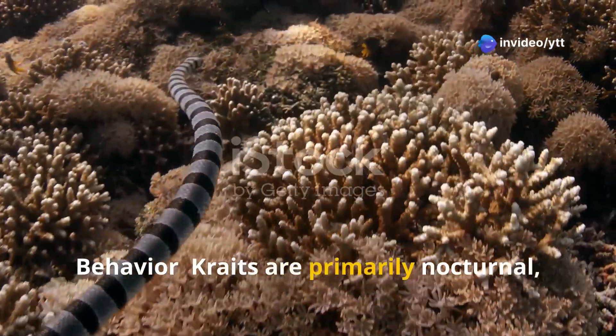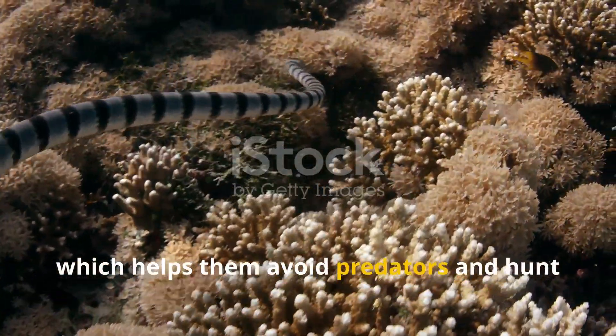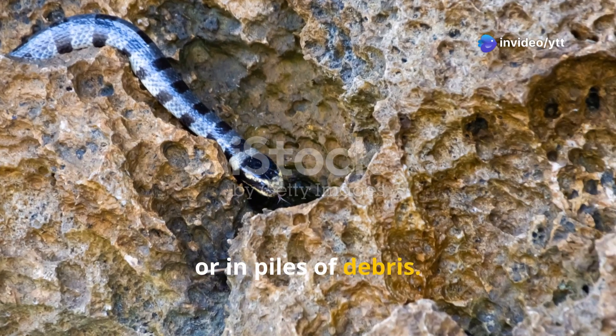Kraits are primarily nocturnal, meaning they are active at night, which helps them avoid predators and hunt more effectively. During the day, they tend to hide in burrows, under rocks, or in piles of debris.